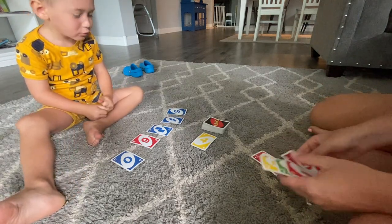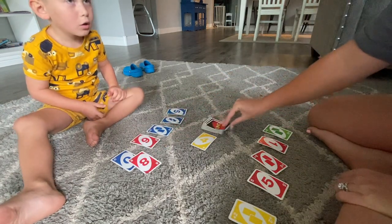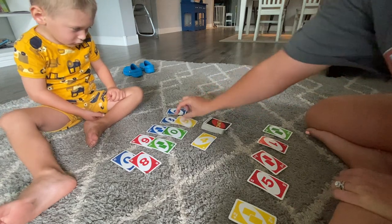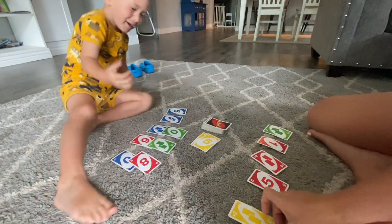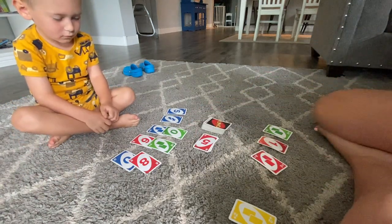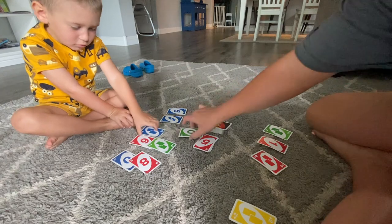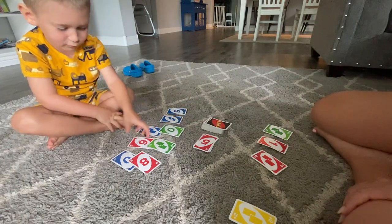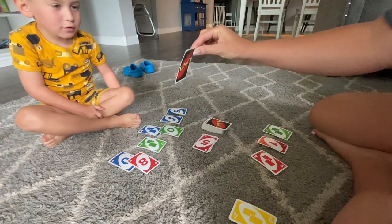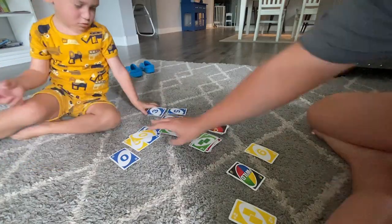Do you have a four? No? Do you have a yellow? Okay then you need to pick a card. Now I have a five red — you can play red or five. What number is that? Six — good job!